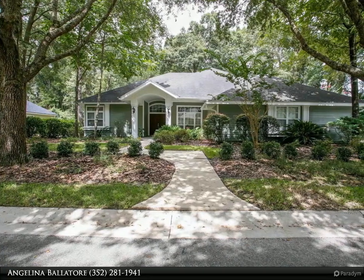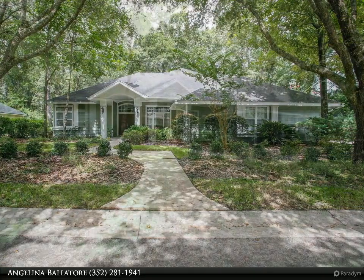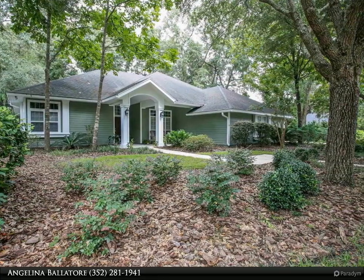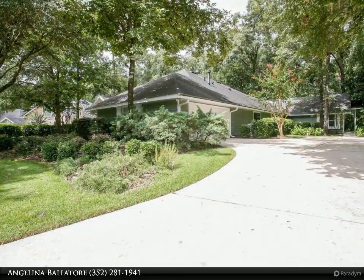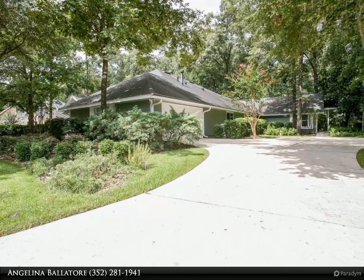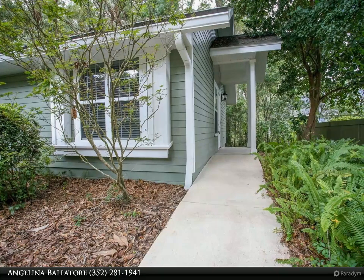Open house Sunday 9/19 from 1 to 3 p.m. Your dream has come true — beautiful custom-built pool home with plantation shutters. Talk about amazing and spacious: over 3,700 heated and cooled square feet with closets and storage galore, oversized 2.5-car garage, and a four-way split floor plan.